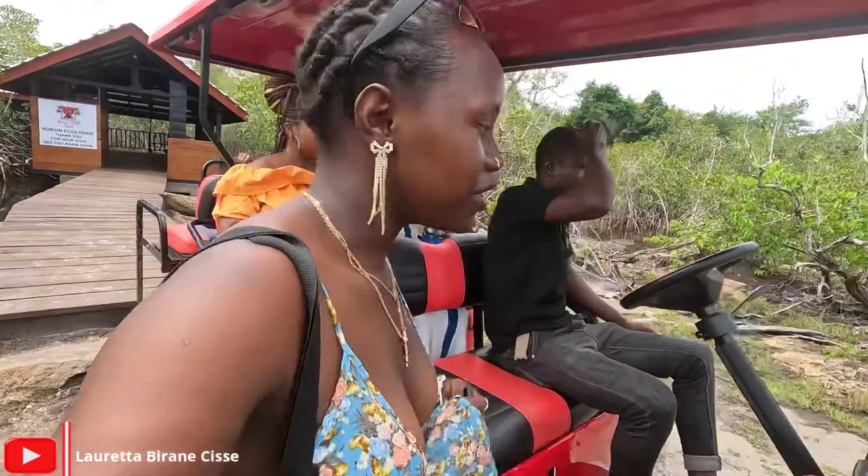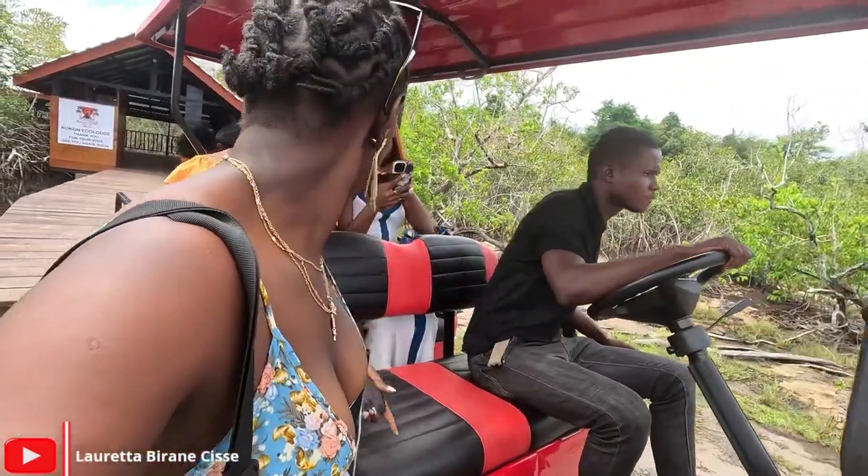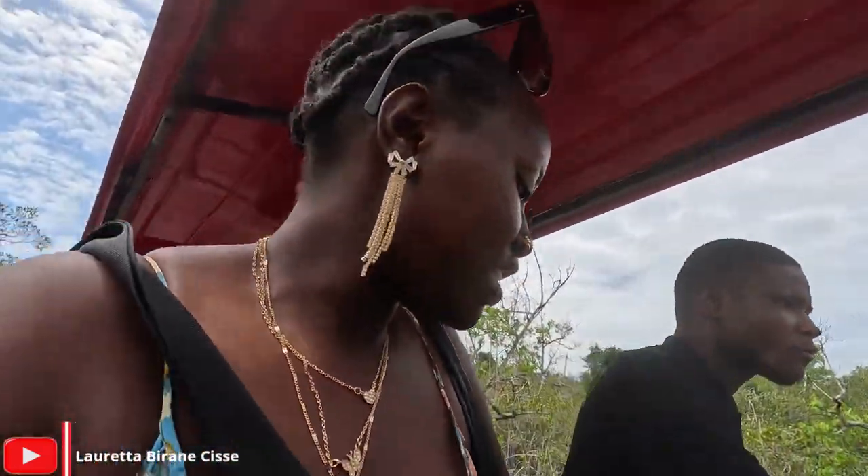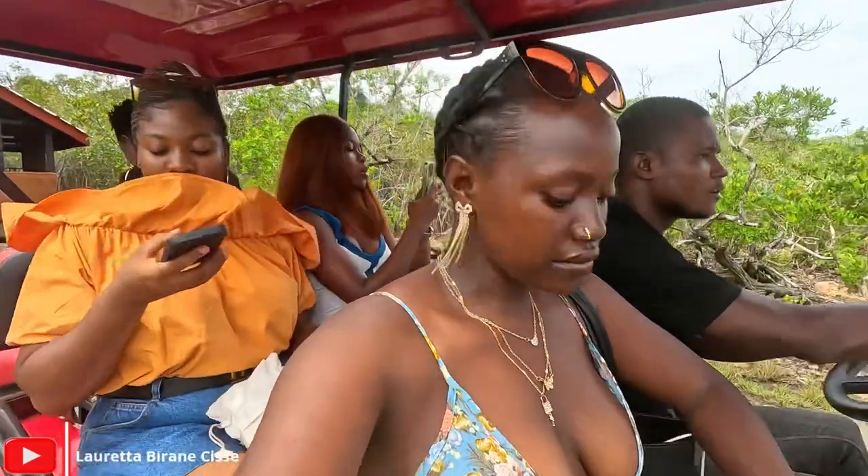This is a golf cart — I believe this is the first of its kind in Liberia, especially at a resort. Precious, we should have a resort now!